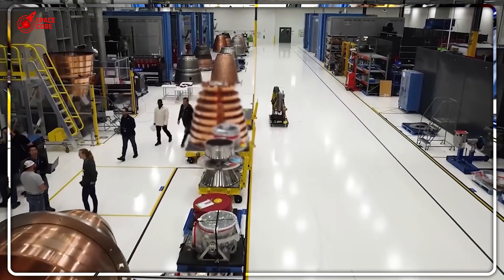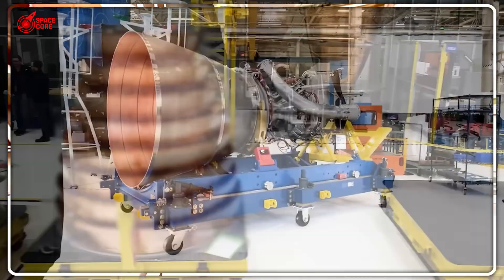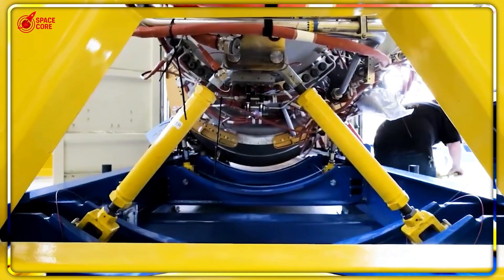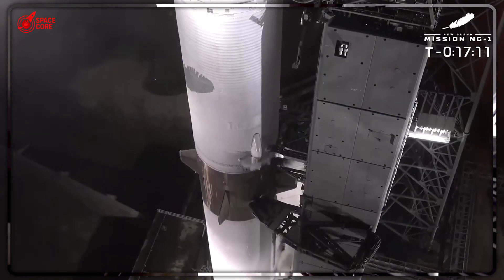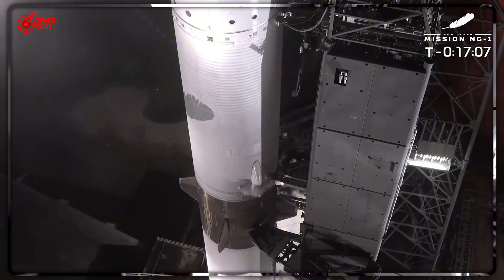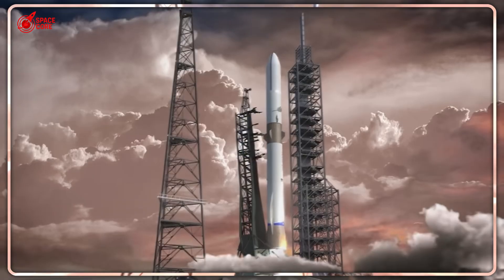Here's where it gets absolutely insane. Blue Origin isn't just losing on cost — they're losing on something far more critical, something that could determine who wins the space race for the next 50 years. Remember when Blue Origin sued SpaceX over Launch Complex 39A, challenged the Artemis contract, and asked the FAA to limit Starship launches? There's a pattern here, and it's not about legal strategy. Every lawsuit happened while Blue Origin was struggling with the same fundamental problem: they couldn't build engines fast enough to compete.